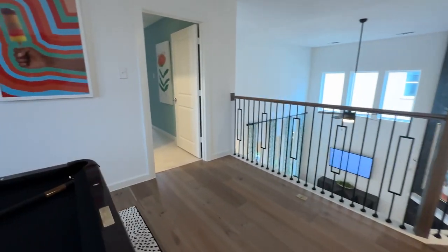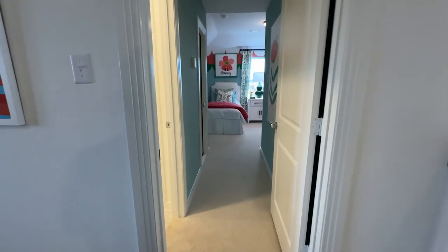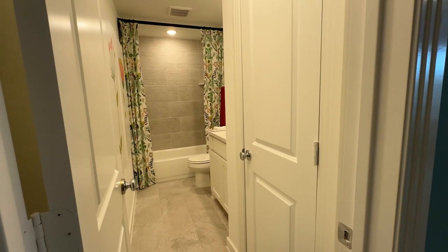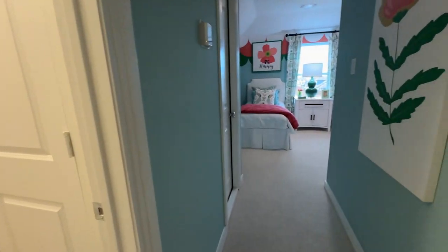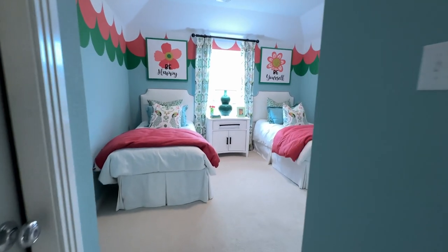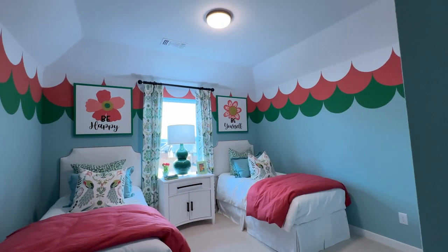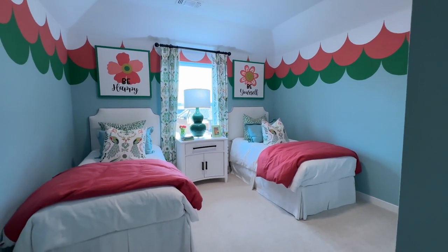Our fifth bedroom has its own en suite bath, which I think is perfect for a family who may need multiple bathrooms — maybe have that teenager in their life. You can see again the higher ceilings in this bedroom, plenty of space for your bed and furniture, but it gives that private feel almost like a mini primary bedroom with its own bathroom.